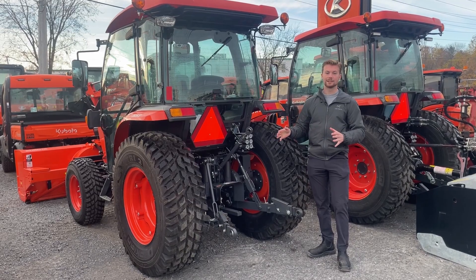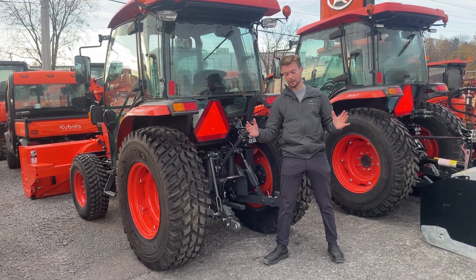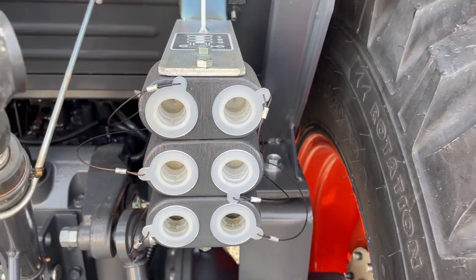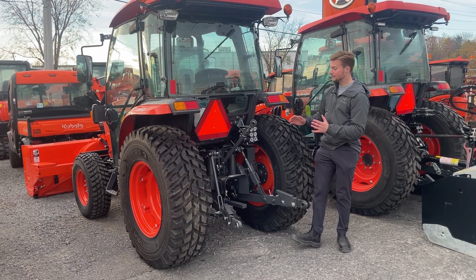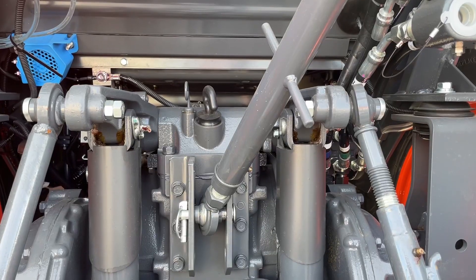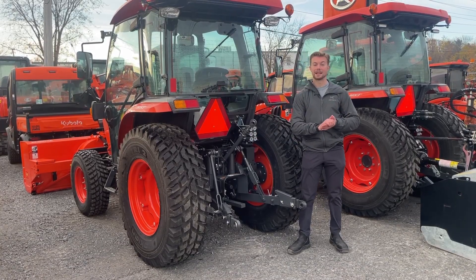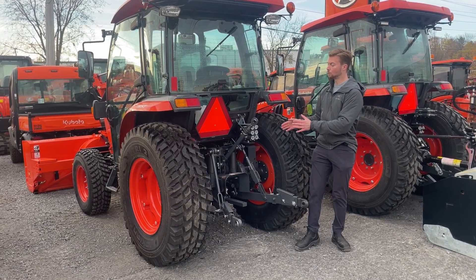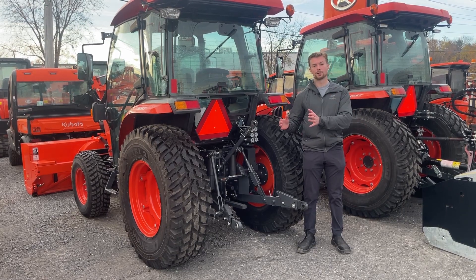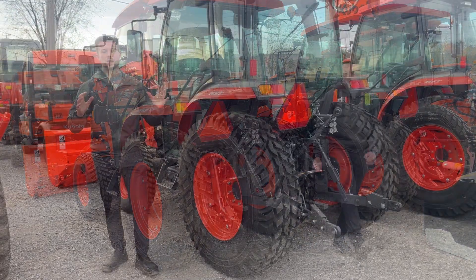Looking at the back of the L6060 for comparison, you can see the pin style system that adjusts the width of the three-point hitch, as well as telescopic lower links and rear remotes that come standard — with a third set installed here, though two sets are standard. Another thing to note on more deluxe tractors is the lift rods or lift cylinders that raise the three-point hitch are external from the transmission case. This makes maintenance much easier — if you ever need to replace one, they're easily accessible on the outside. On more economy tractors like the MX or L01 series, those cylinders are internal to the transmission case, making them more difficult and costly to access.